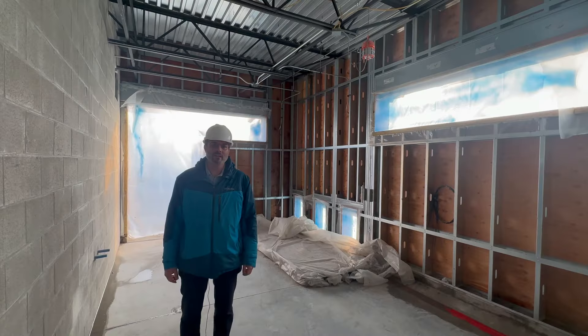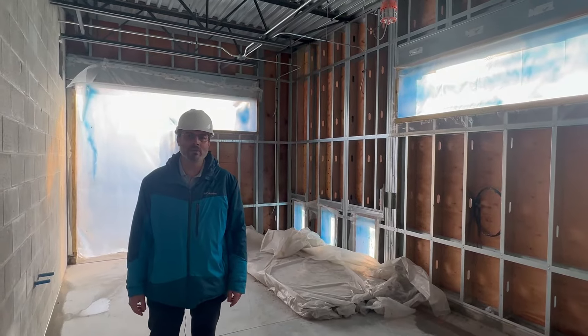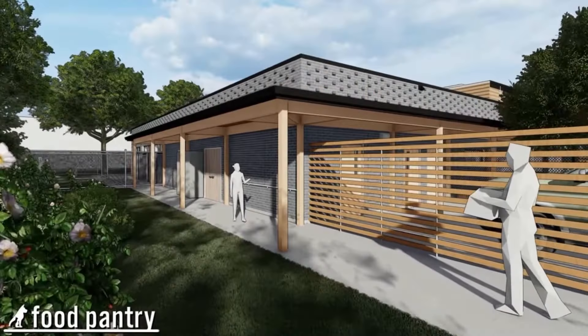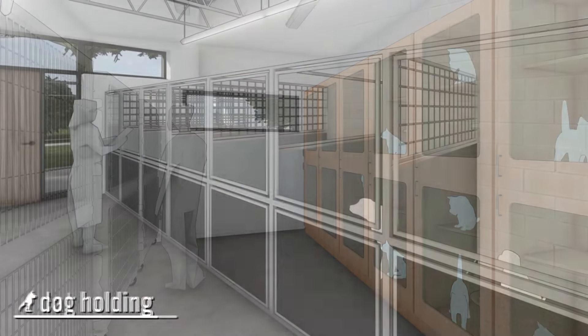I'm now standing in the dog kennel area, which has three specialized kennels which will allow dogs to go in and out. Over here we'll have a food pantry that will be open to the public. I'm standing in the storage room, and then over here we have two intake rooms — one for the dogs and one for cats.